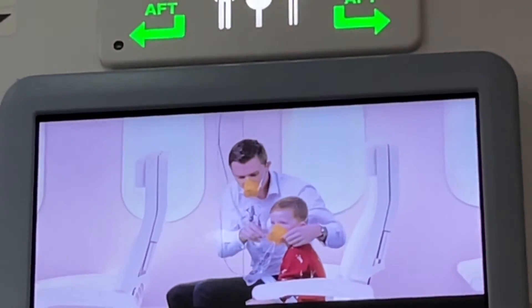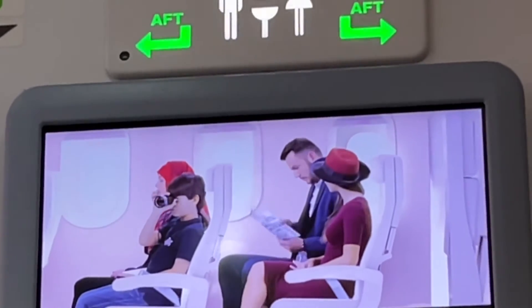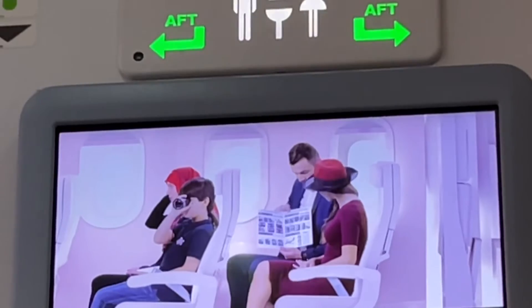Even if you are a frequent flyer, it's a good idea to read the safety card in the seat pocket. It will remind you of the safety aspects of this particular aircraft.